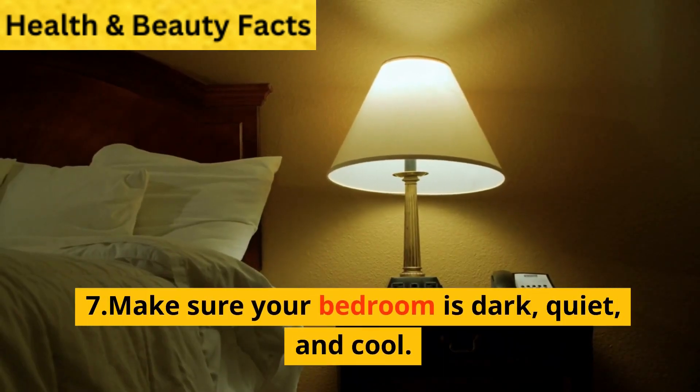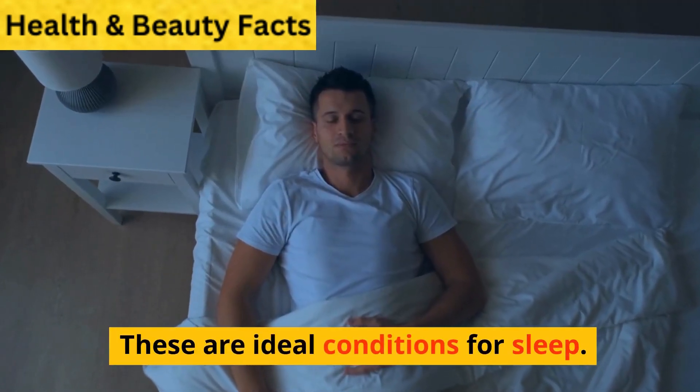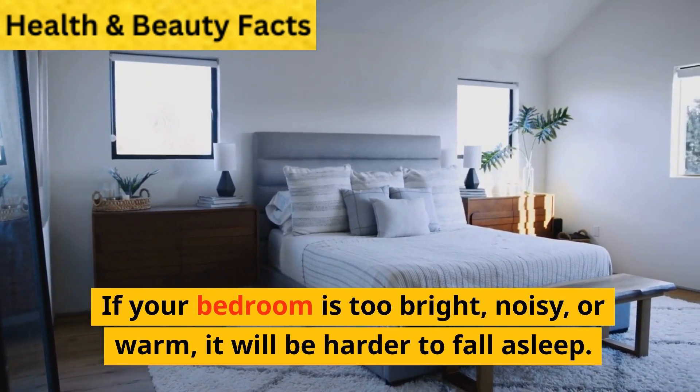7. Make sure your bedroom is dark, quiet, and cool. These are ideal conditions for sleep. If your bedroom is too bright, noisy, or warm, it will be harder to fall asleep.